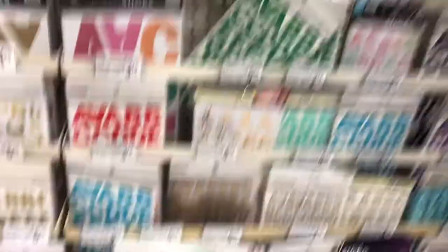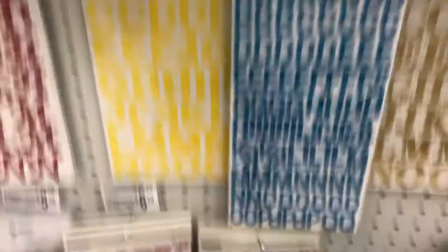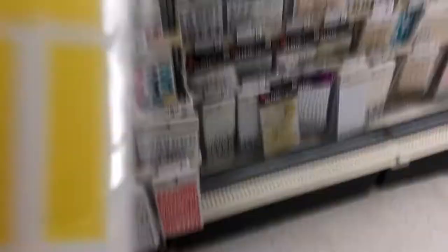I'm trying to find letters that are yellow. I really like these, I just wish that they were yellow. They have orange, blue, purple — no yellow. Oh, yellow! And I'll show you guys what I'm making when I get home.